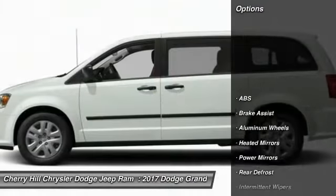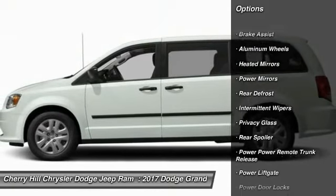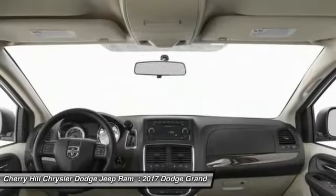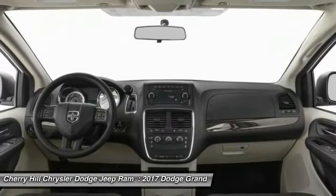Here are some of this vehicle's great options: Traction Control, Backup Camera, Keyless Entry, Steering Wheel Audio Controls, Power Lid Gate, Stability Control, Anti-Lock Braking System, Cruise Control, Aluminum Wheels, and Hard Disk Drive Media Storage.